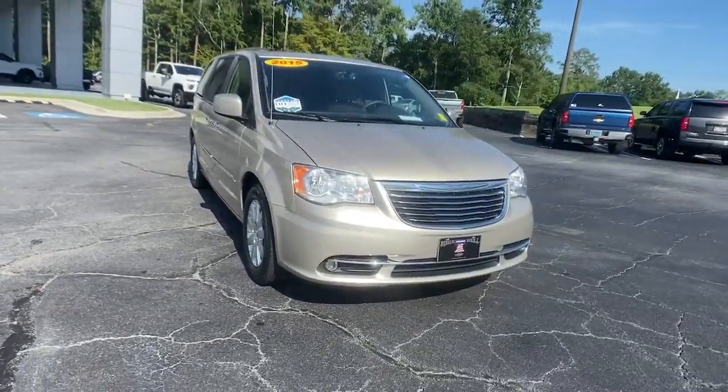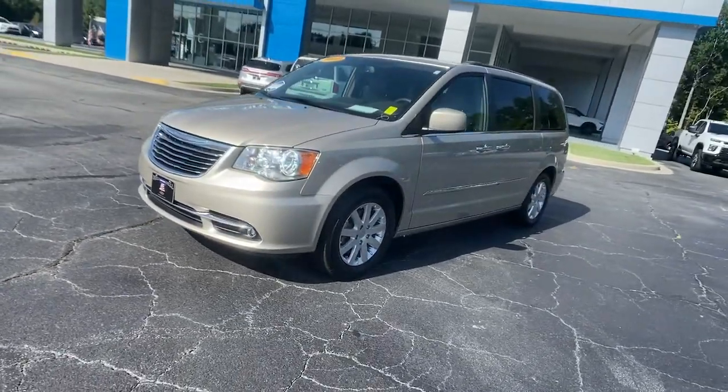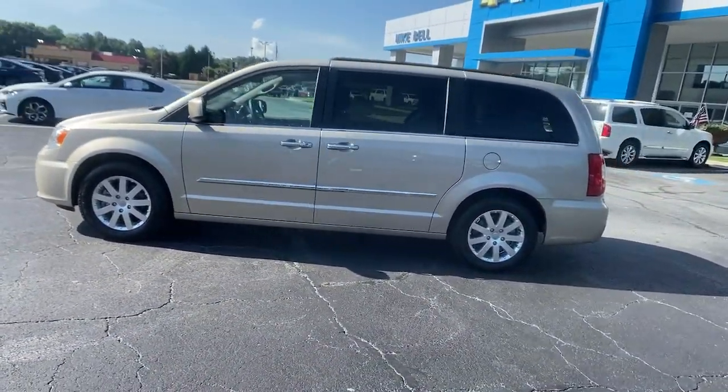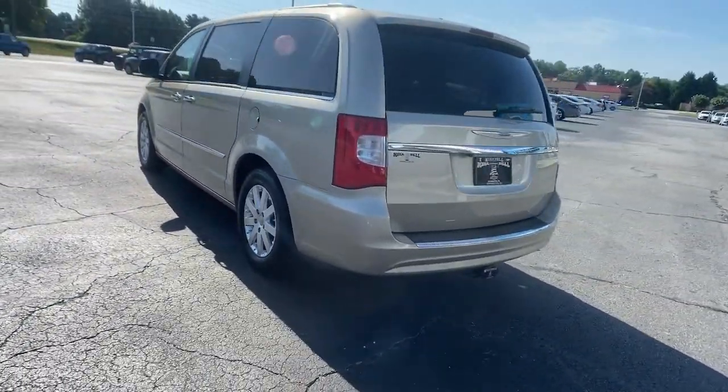Introducing the 2015 Chrysler Town & Country. With less than 70,000 miles on the odometer, this vehicle provides excellent value. This Town & Country delivers comfort, spaciousness, and satisfying performance.